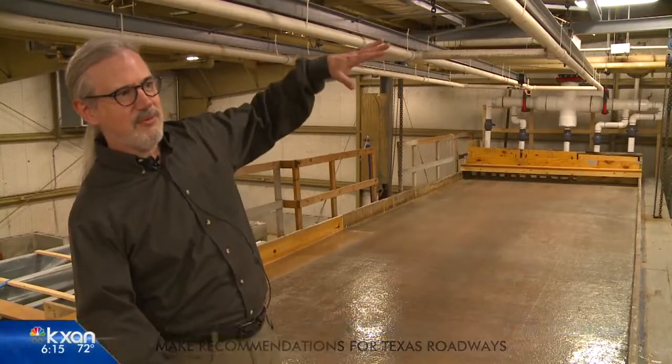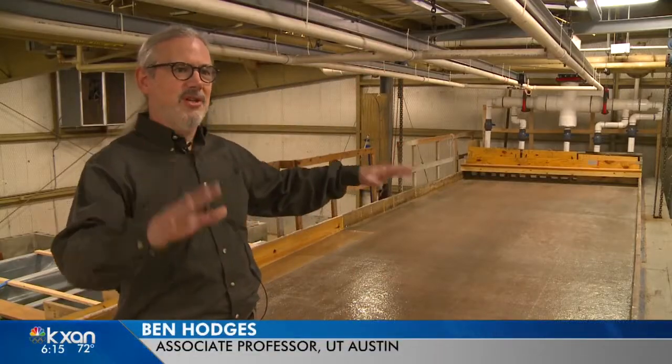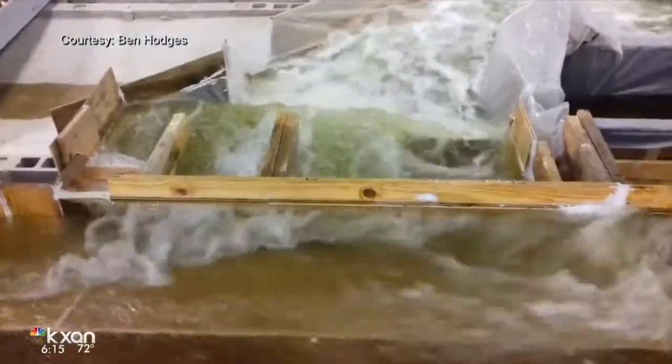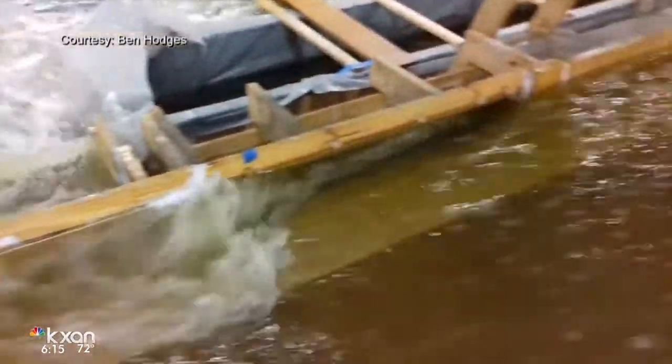"That we can tilt, so we can make it go either direction." He found that the longer, more spaced-out drains we already have are cheaper but less effective. His tests show shorter and more frequent openings will better prevent flooding.